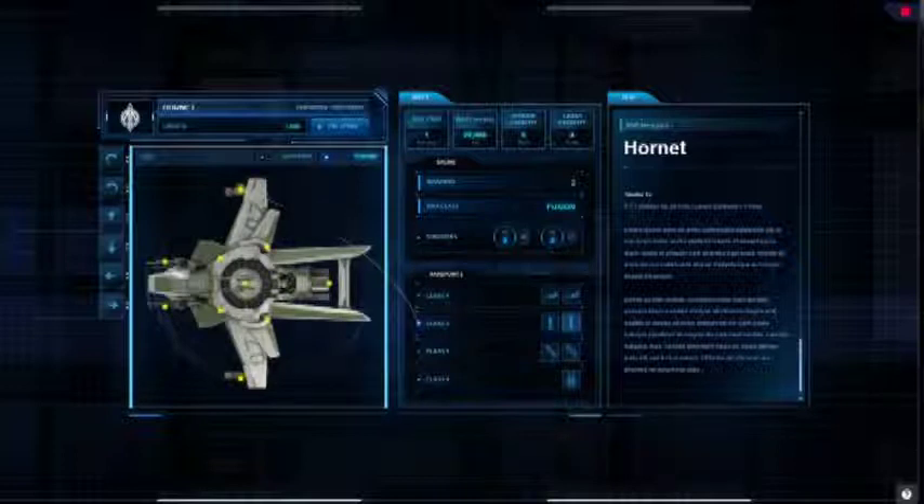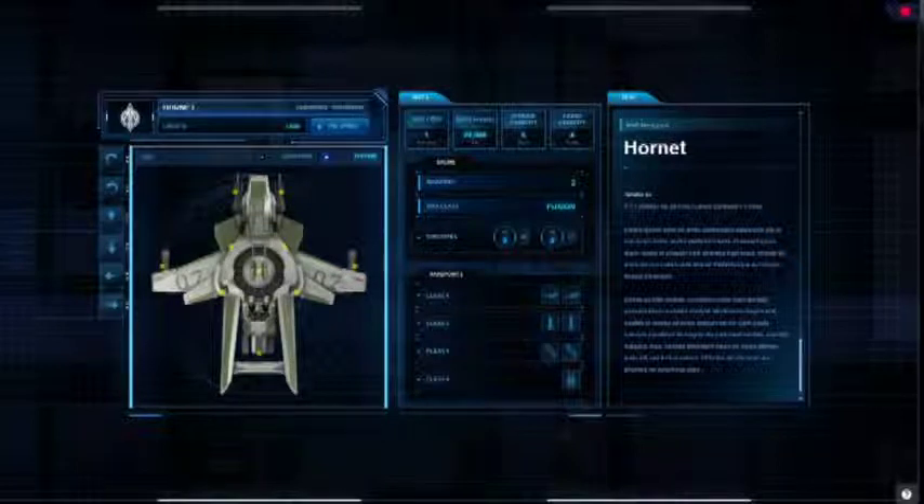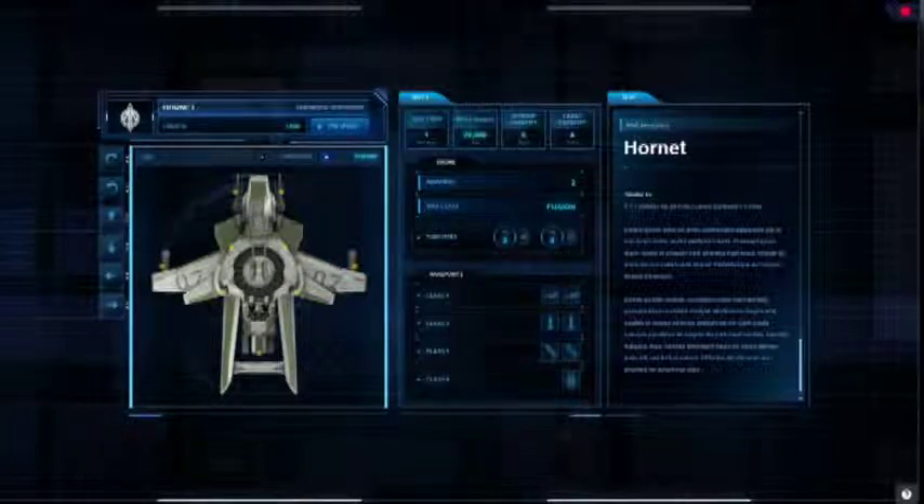Sincèrement, si le site se rapproche, ne fût-ce qu'un tout petit peu de la qualité de cette démonstration, je n'avais qu'une chose à dire : vivement que ça arrive, qu'on ait tout ça sous la main pour pouvoir avoir plus d'informations et un superbe site à voir. Regardez-moi ça comme c'est rapide ! C'est un petit peu la démonstration du prochain site qui arrivera fin mai.